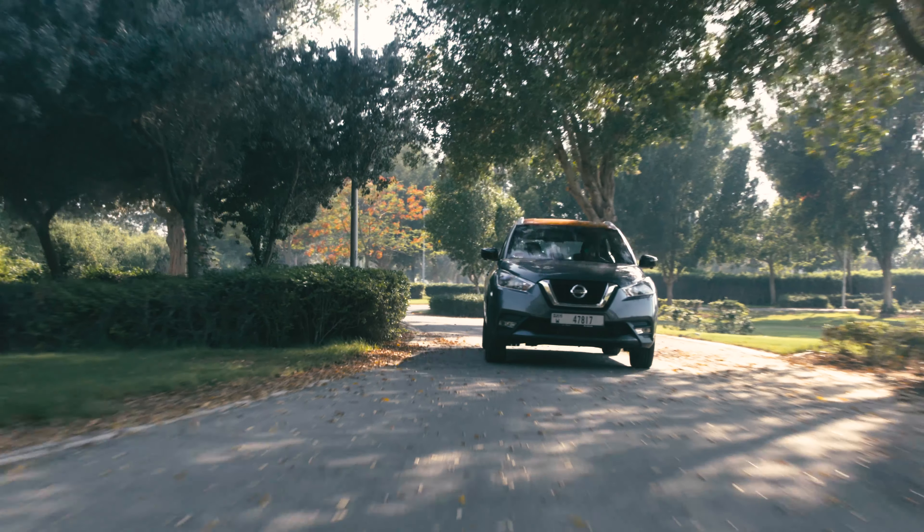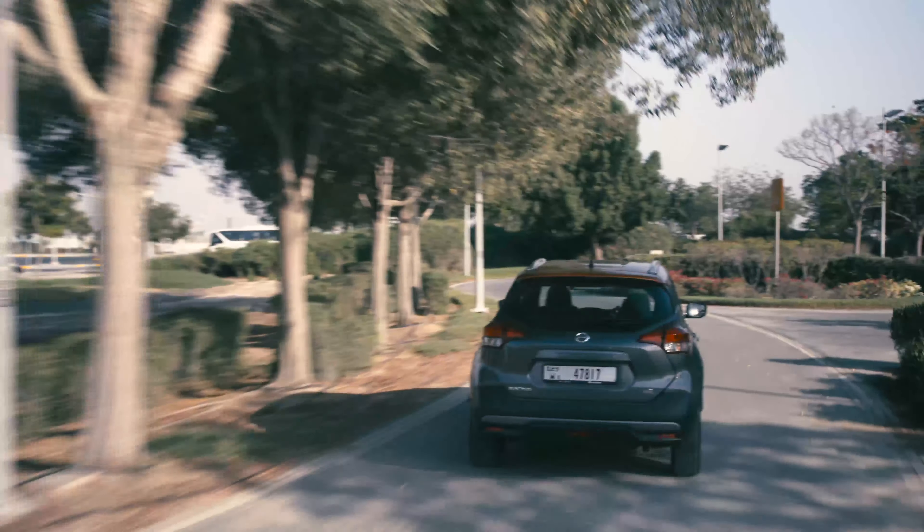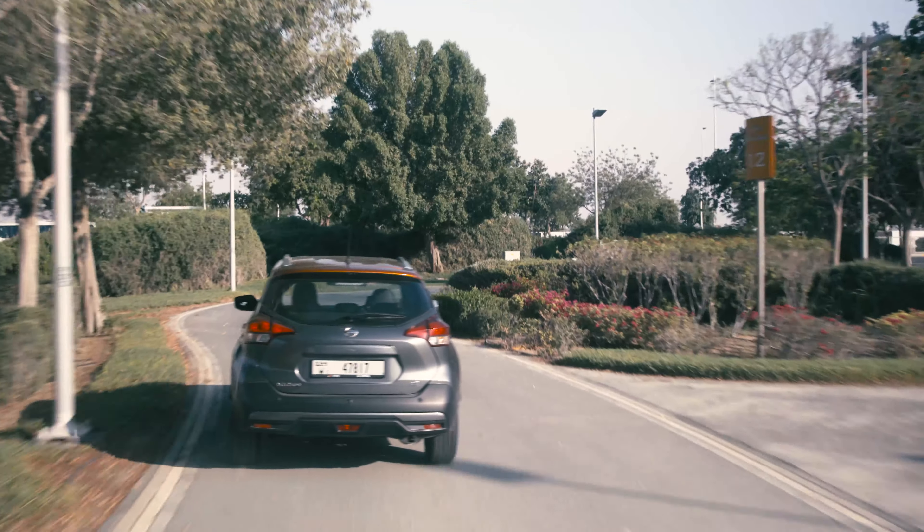With a powerful stance, spirited dynamics and a tight turning radius, the Kicks is the ideal vehicle for the urban jungle.